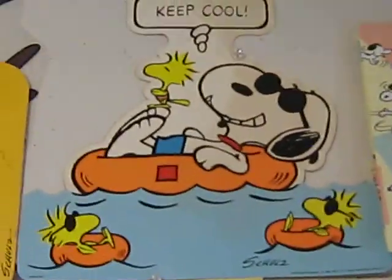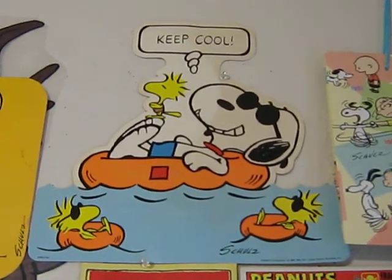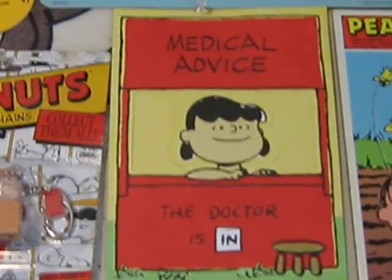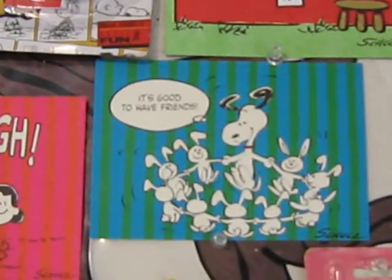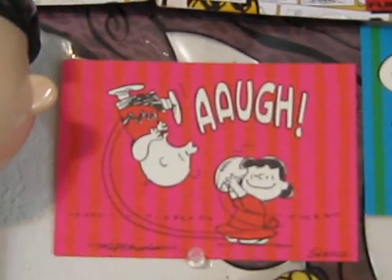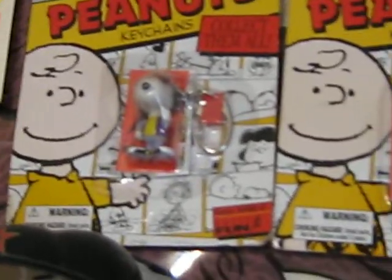That's a great old Hallmark Snoopy cutout wall-hanging. That's a newer Hallmark card, but it's obviously retro. There's some early 70s Peanuts postcards, and a Charlie Brown and Joe Cool keychain.